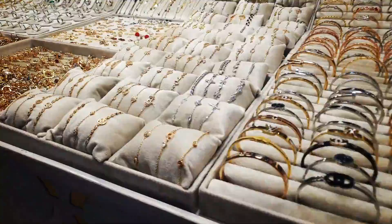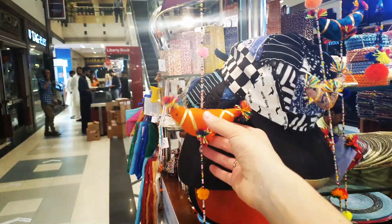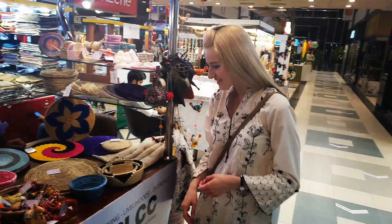Here we are, we arrived at the Forum Mall. We are getting started.